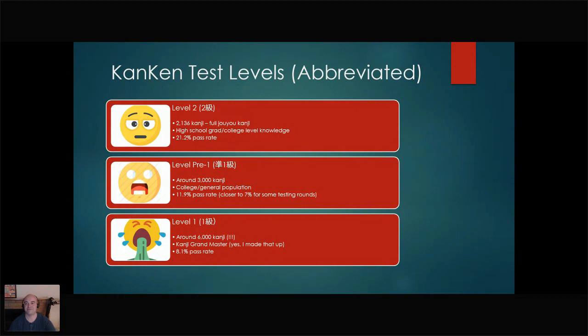Kat asks about the 94.8% pass rate for level 10, considering it's aimed at native Japanese people. Well, kids at six or seven years old are going to be taking these tests at grade level. A lot of middle schoolers take level 3 to show their Japanese ability as well. So you're going to have some non-passes in there — bummer for the kids.